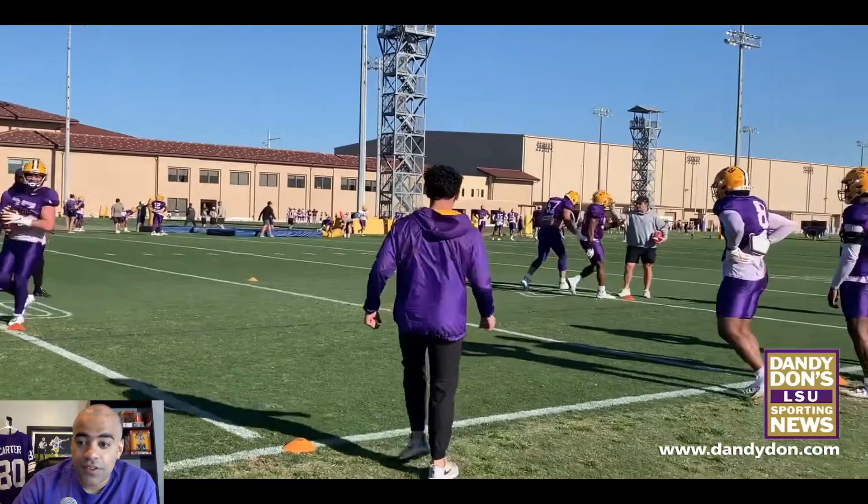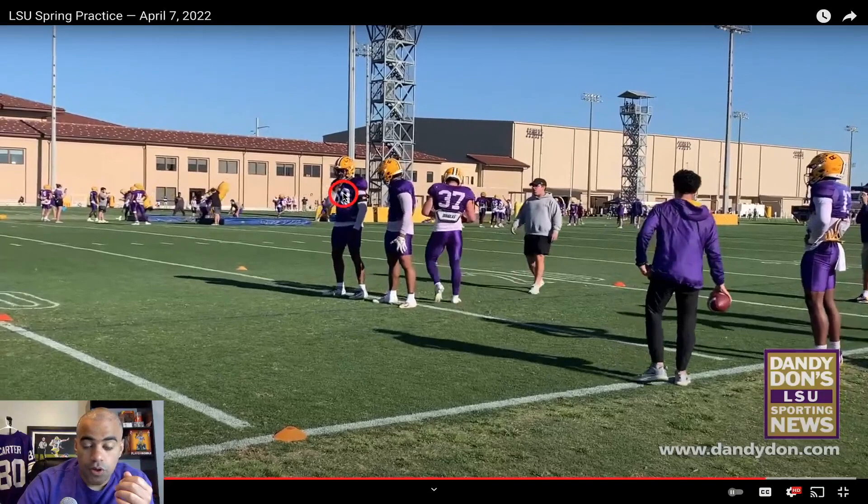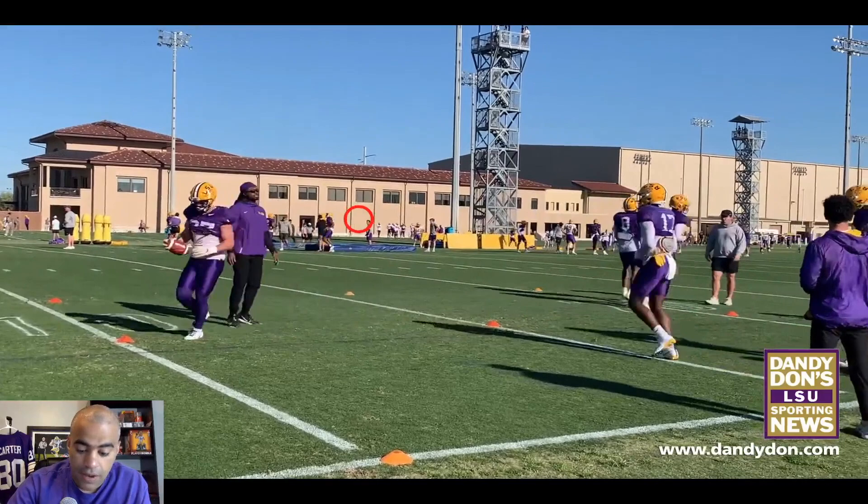You still do see somebody like BJ Ojulari, who is more than likely going to be a starter. And this is Desmond Little here working with BJ Ojulari, who very well could be in the backup outside linebacker role — that Jack Standen outside linebacker role — next year for LSU.